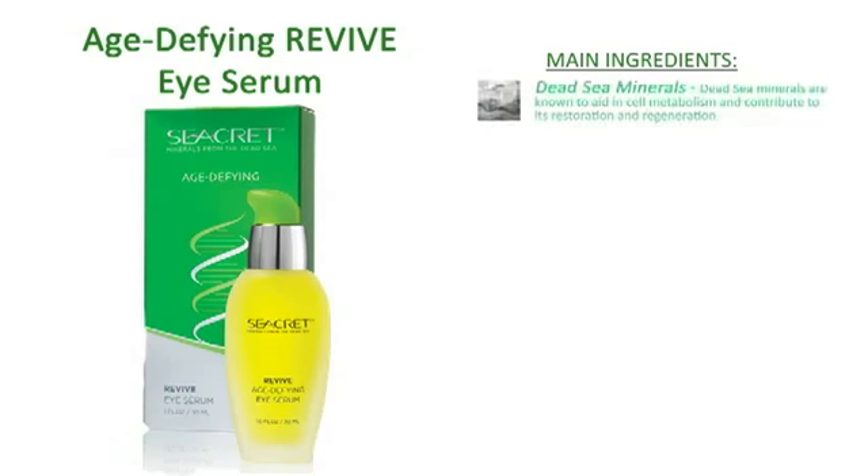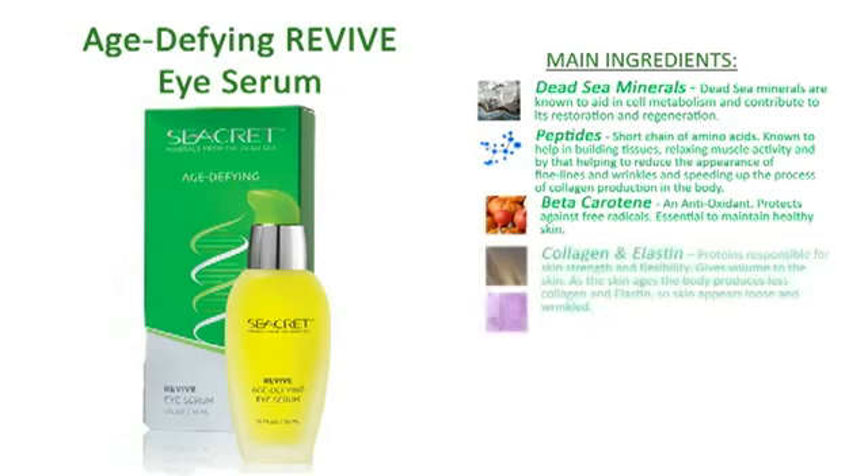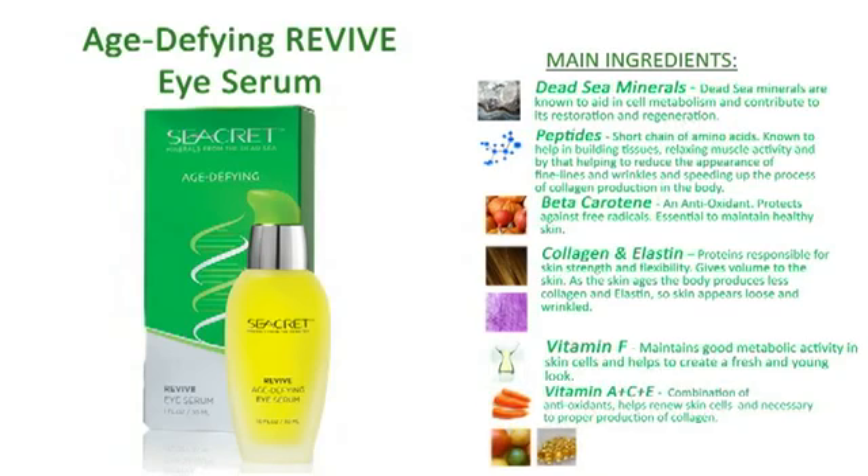The main ingredients included are Dead Sea Minerals, Peptides, Beta Carotene, Collagen and Elastin, Vitamin F, Vitamins A, C, and E.